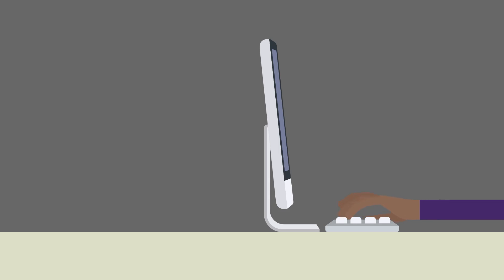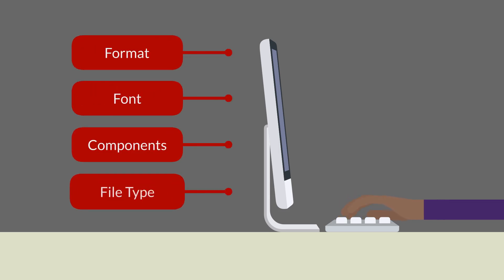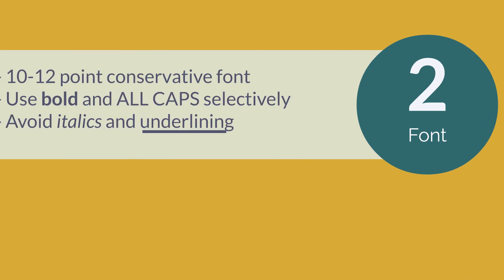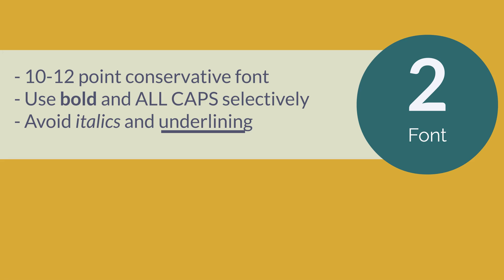When crafting your resume, format, font, components, and file type are important. Use a single column format and keep margins at one inch. Your side and bottom margins can be half inch if space is needed. Use a conservative 10 to 12 point font that is easy to read, like Arial or Calibri.